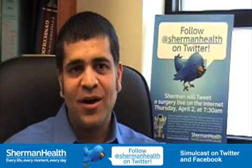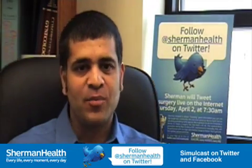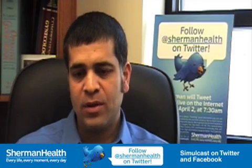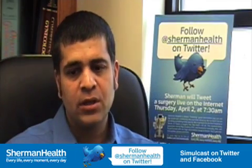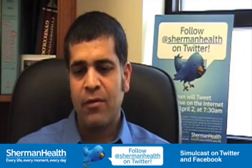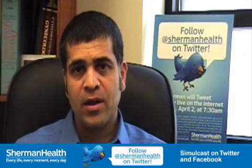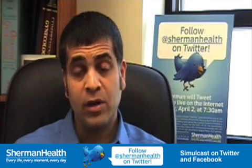I'm really excited about doing this Twitter surgery on April 2nd. It'll be something new, and I'm excited that it's going to be on the web so people can watch it and then have an interactive session to find out about the surgery. I'm really excited about it.